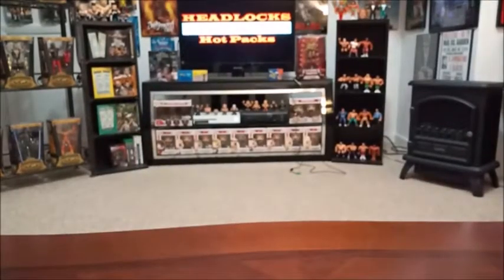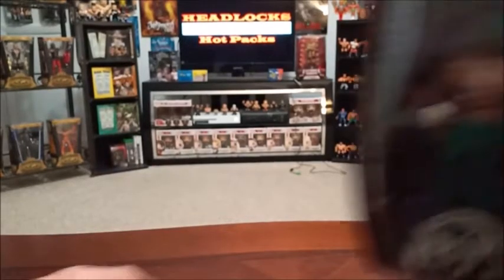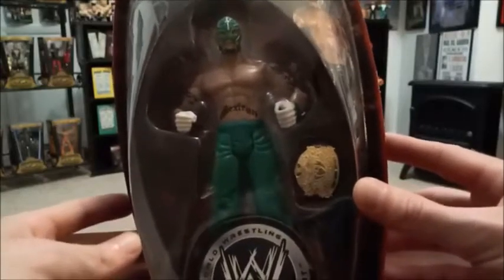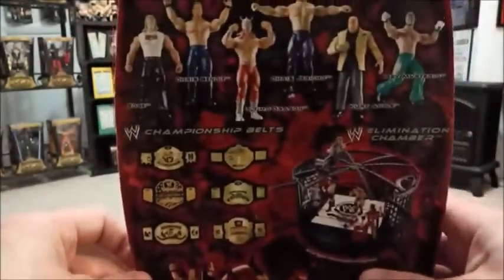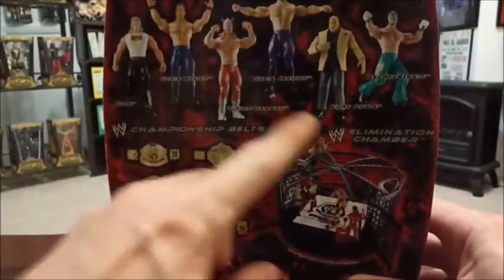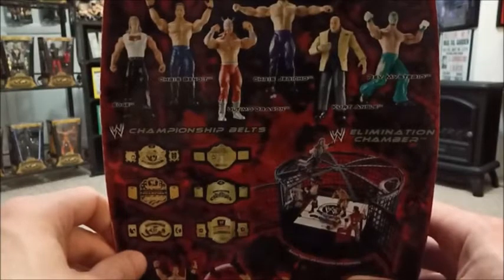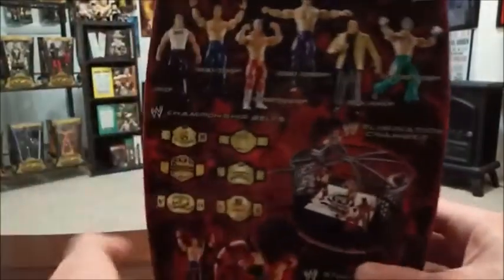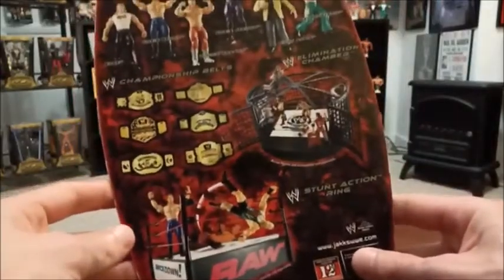Next up is another Ruthless Aggression figure — this is Series 10 Rey Mysterio, my first Rey Mysterio figure. I think this one was seven dollars, not bad. I actually picked this up before I grabbed the Bischoff — this was the first time I went into that store, and I've gone back since and picked up two more. You can see the rest of the superstars in the Mysterio series: General Manager Kurt Angle, Jericho, Ultimo Dragon, Chris Benoit, and Edge in a t-shirt design I don't really remember that well. There's also a little advertisement for the Elimination Chamber set and the stunt action ring.